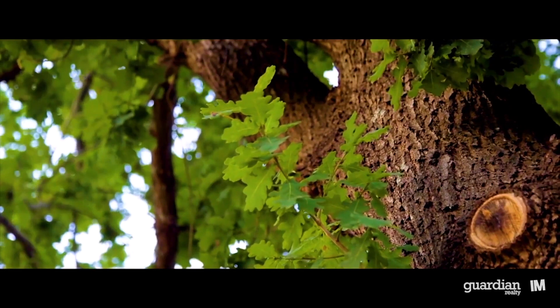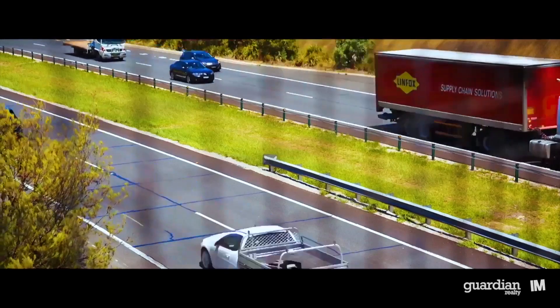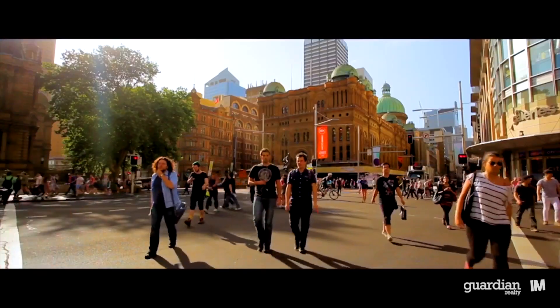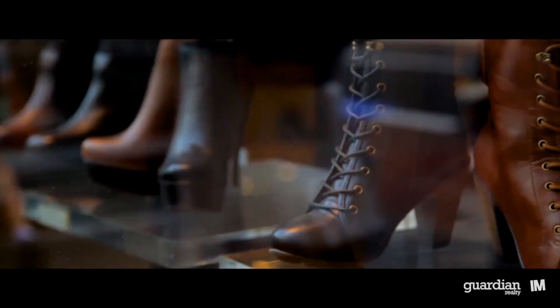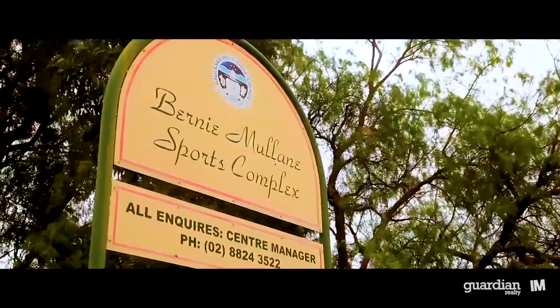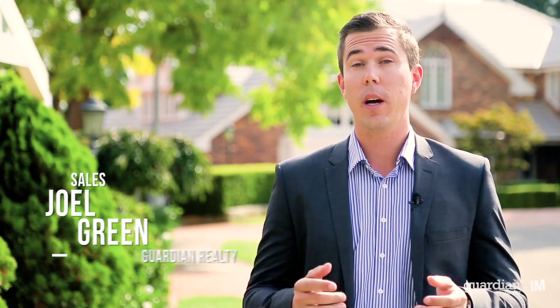Known for its leafy streets and myriad of quality schools, Kellyville is a fantastic base for families. And just 35 minutes from the city by car, you have everything at your fingertips. Shopping options are abound. For sports lovers, there's the Bernie Mullane Sporting Complex, as well as plenty of parks for the little ones. I hope you enjoyed the tour.